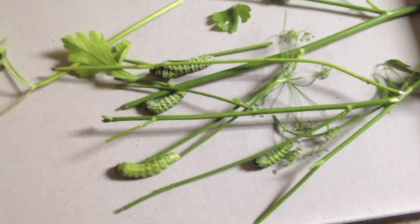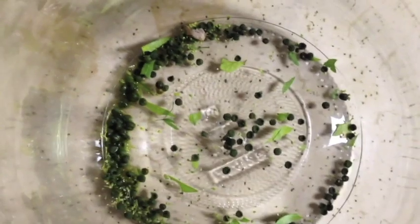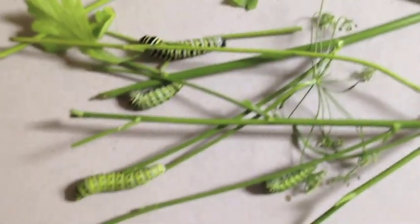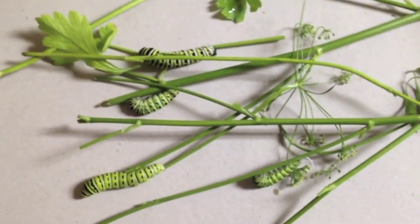The next day, on the 25th — I think it was a Tuesday — after eating and pooping all night long, the jar got full of poop. So I had to clean it. I just took the caterpillars and put them on a box top, and they stayed still. They didn't seem to be bothered by it.